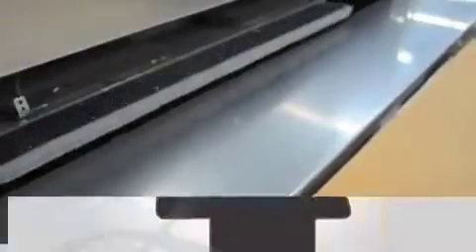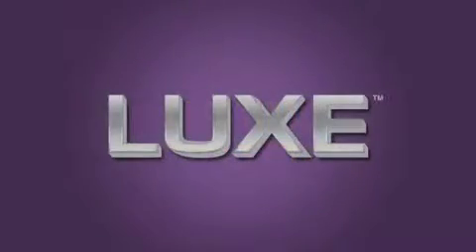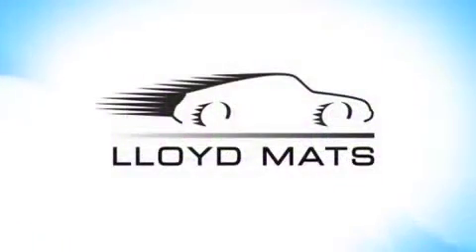Luxe Mats are manufactured at Lloyd Mats' California facility and are backed by a lifetime warranty. Luxe Mats — simply the finest custom fit vehicle floor mats made.